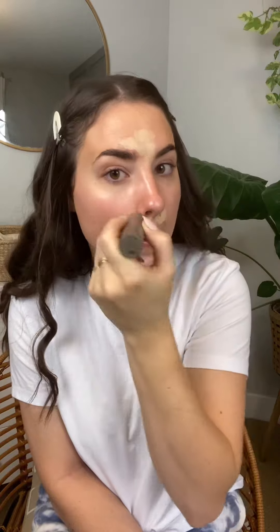I feel like I maybe saved some money here because my foundation and concealer are one product. I don't know, maybe not, because this isn't the cheapest, but I will buy this over and over again. This is the Merit Beauty Perfecting Complexion Stick. I also use Merit Beauty's brush and it's my favorite.